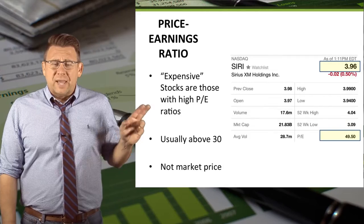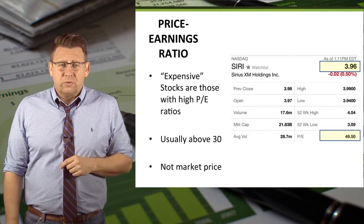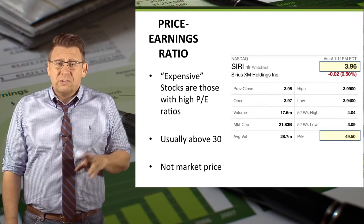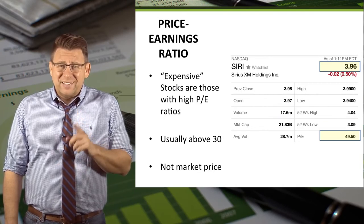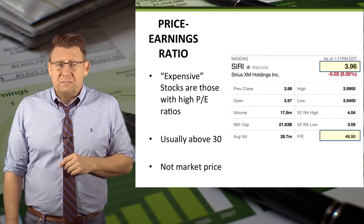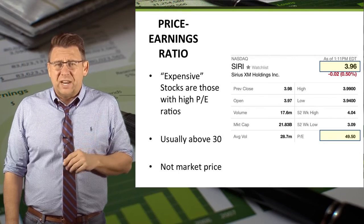Here is an example of Sirius XM Satellite Radio stock as of April 30, 2015. Notice that the market price is under $4 a share. However, its P.E. Ratio is almost 50, which makes this an expensive stock or not a good value.